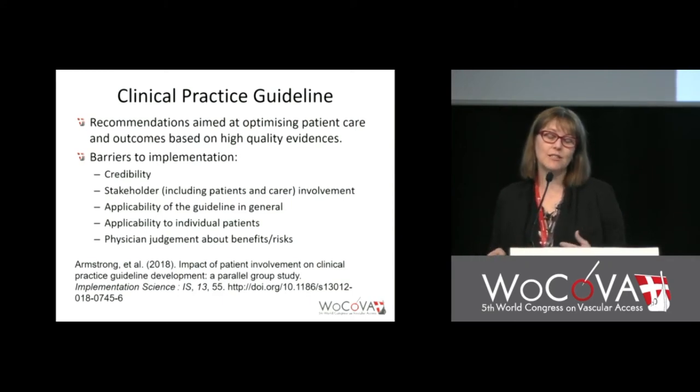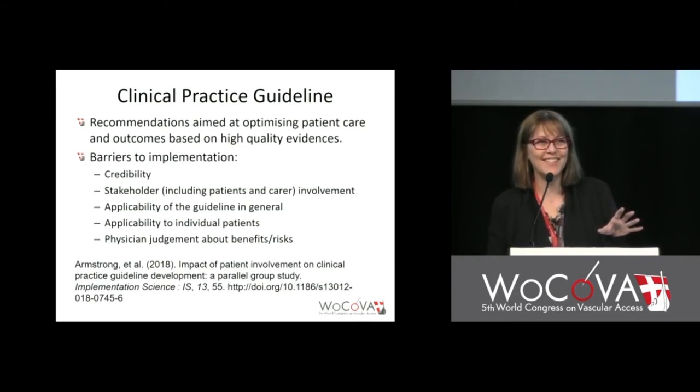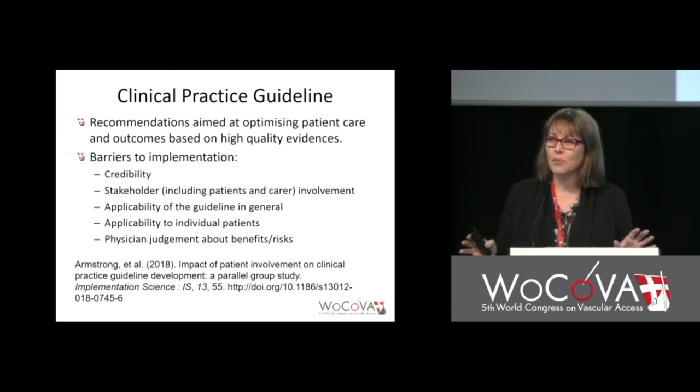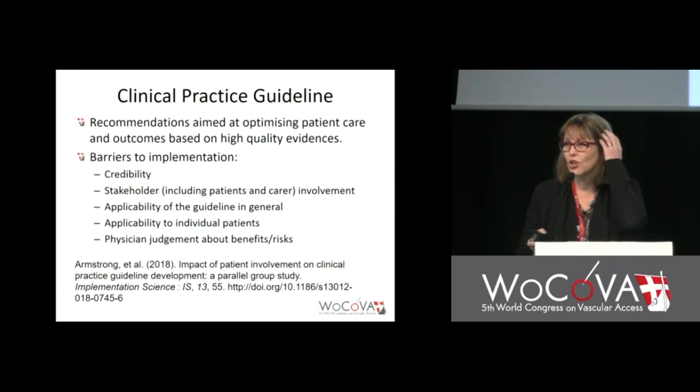Physicians were randomized to a panel that included carers and people with early dementia, or to a panel with no consumers at all. They all wrote PICO statements, searched PubMed literature, and made guidelines. They found that not only did they come up with different guidelines, but also different outcomes and different processes of guideline development. So it's quite an interesting thing to think about.